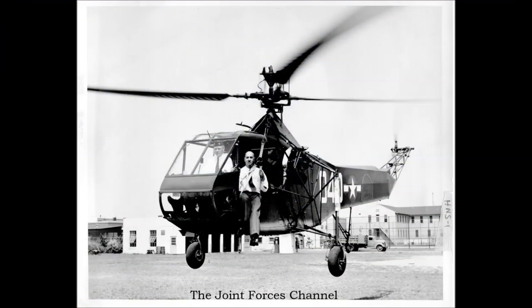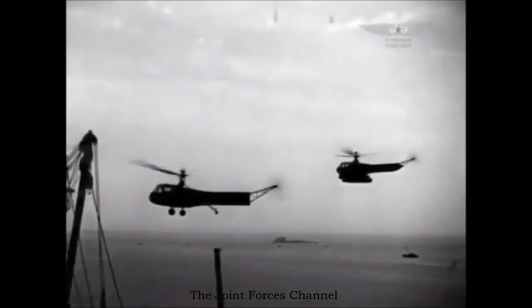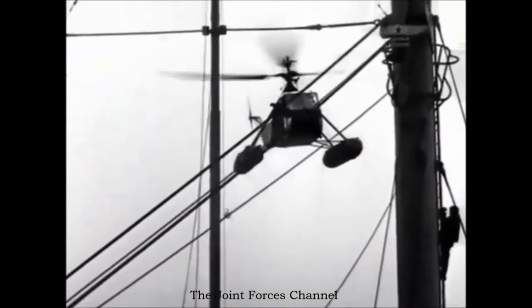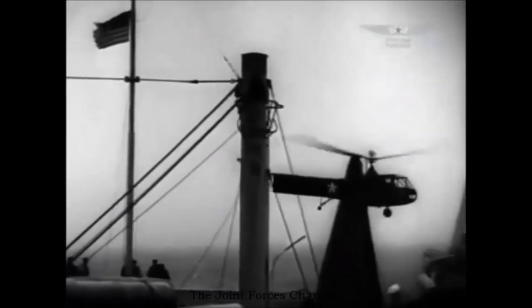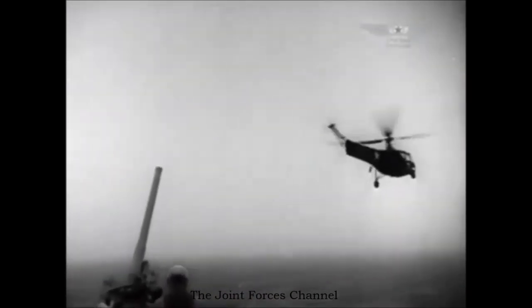When Igor Sikorsky built the R4, the world's first mass-produced helicopter, weight was a serious issue. The R4 was intended as a trainer but was so underpowered that Sikorsky was looking for any potential savings. So Sikorsky and his engineers came up with an idea of a single control panel to be accessed and operated by both student and instructor.